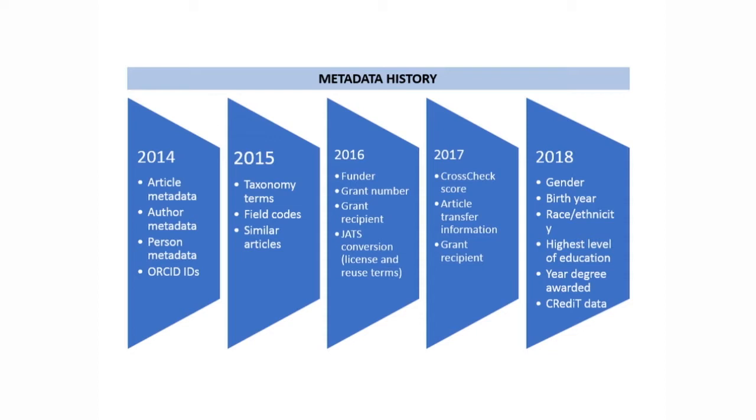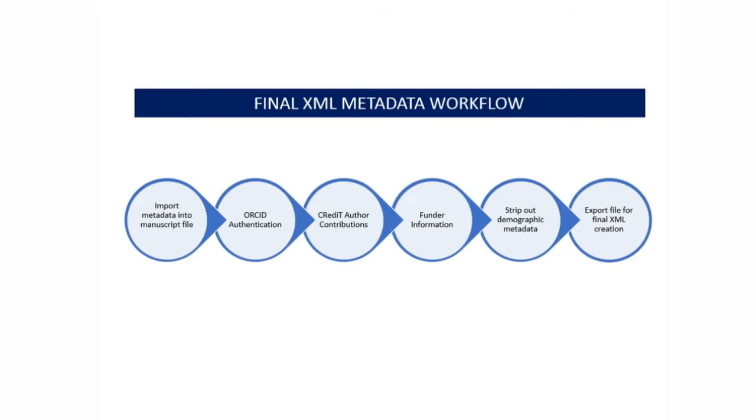Also we implemented ORCID IDs. In 2015, we added taxonomy terms, field codes, and similar articles for greater discovery of our content. In 2016, we started adding funder grant number and grant recipient information, as well as linking funder information back to individual articles — which makes Science an outlier in the sense that we're closing the loop on the funding metadata. Also in 2016, we did JATS XML conversion, which also enabled greater license and reuse terms metadata. In 2017, we did CrossCheck score, article transfer information between our journals, and additional grant recipient information. Earlier this year, we started adding additional person metadata including gender, birth year, race, ethnicity, highest level of education, and degree information — which is not required and stays within our content management system. We also began adding CRediT metadata.